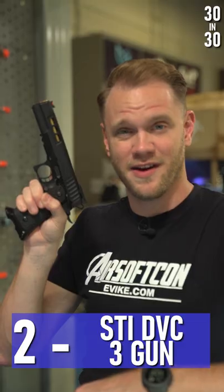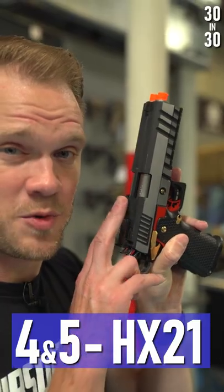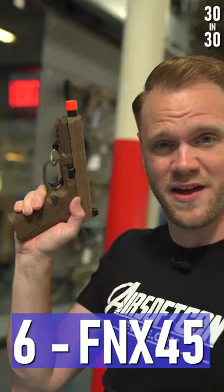Breda M9281, STI DVC 3-gun, AW wind velocity, HX21 double-barreled 2011, FNX45.